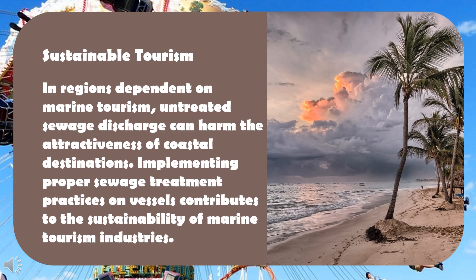Sustainable tourism: in regions dependent on marine tourism, untreated sewage discharge can harm the attractiveness of coastal destinations. Implementing proper sewage treatment practices on vessels contributes to the sustainability of marine tourism industries.